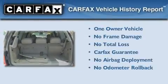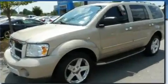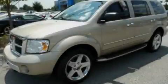This Dodge has had only one owner, and it qualifies for the Carfax buy-back guarantee. Stop by today and test drive this automobile for yourself.